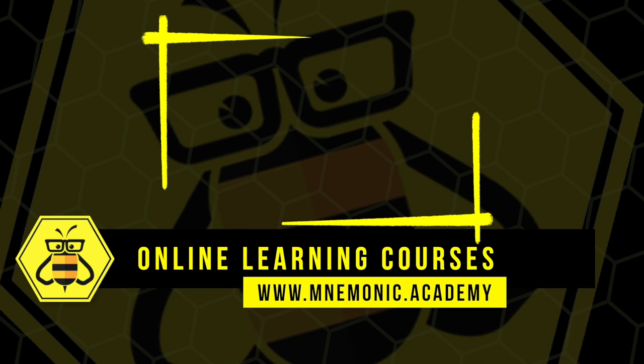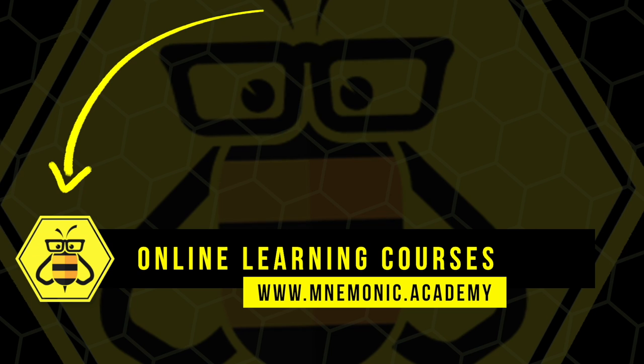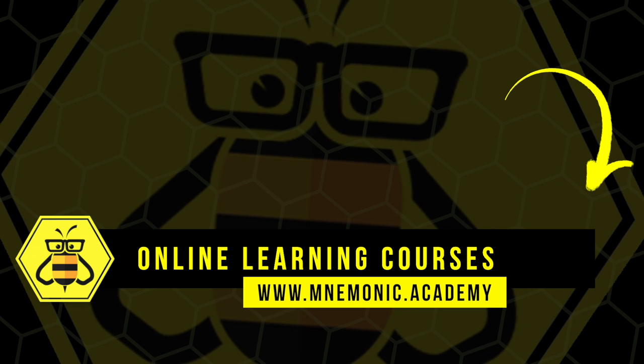Subscribe to the New Monarch Academy YouTube channel for daily uploads that will help you learn amazing concepts through effortless associations.